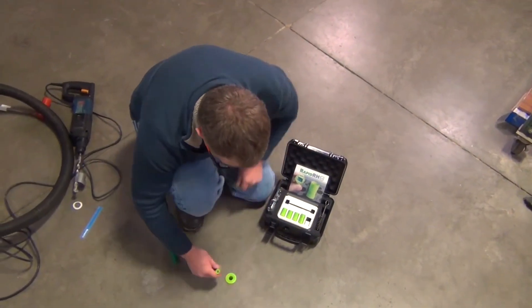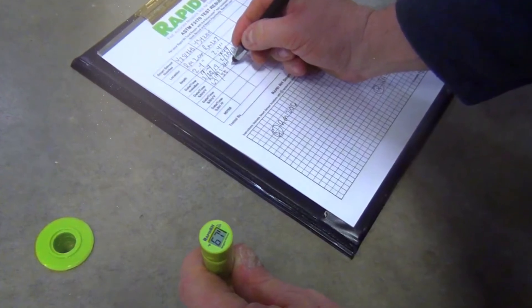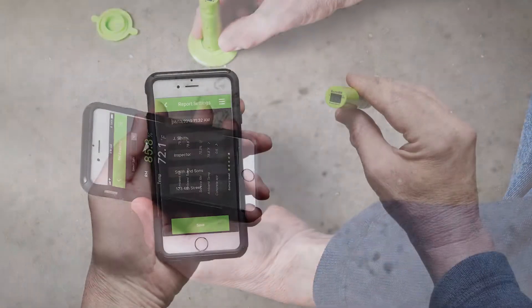There are several in-situ probe test systems on the market that comply with ASTM F2170, but if you're looking for simplicity, speed, and reliability, it's going to be hard to beat the RapidRH L6 concrete slab RH test system.